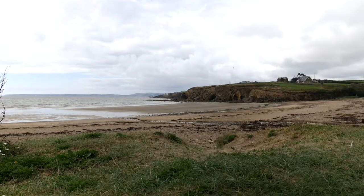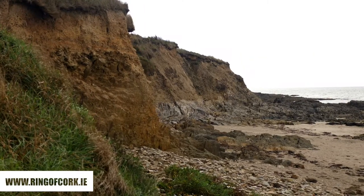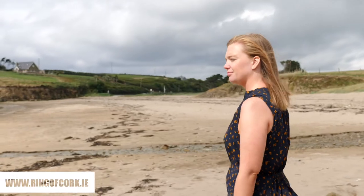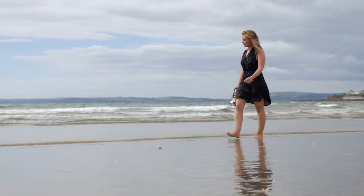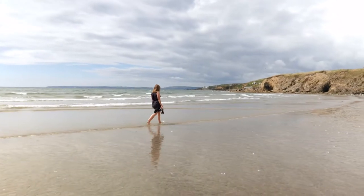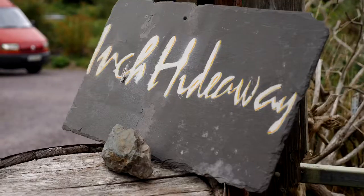So we're here on Inch Beach — we're going to go for a little stroll. This is the perfect beach to come to relax, to go for a walk, or if you're feeling very adventurous, go for a surf.